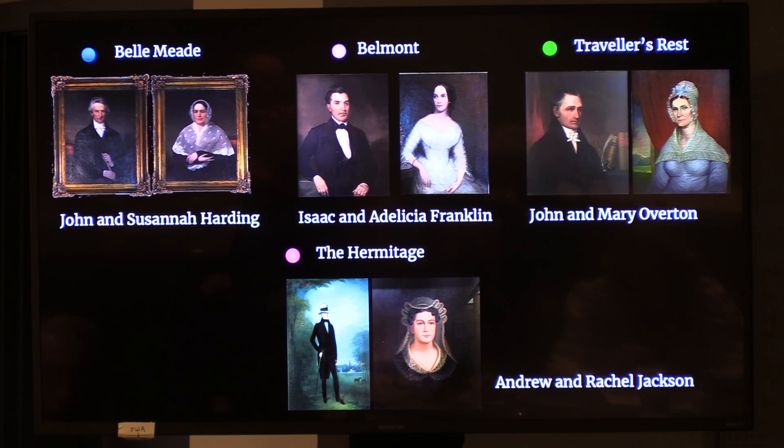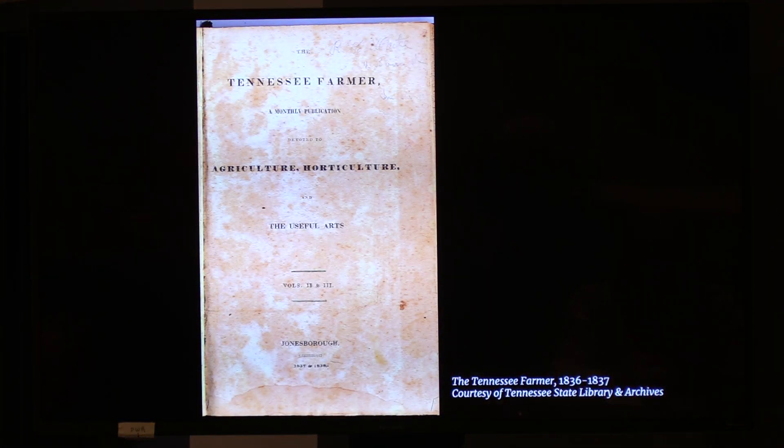Andrew Jackson, of course, was a lawyer, future president, influential politician and military figure. Isaac Franklin, to his right, made his wealth as one of the most prolific slave traders of his time, with plantations across Tennessee, Louisiana, and many other southern states. After his death, his wife Adalisha would remarry and become the wealthiest female slaveholder in the American South. The Hardings owned one of the most successful horse farms and plantations in Tennessee. And John Overton of Traveler's Rest was also an influential Tennessee politician and close friend of Jackson. All of these families have close ties to Tennessee politics, and their reputations are closely linked with Tennessee's own self-proclaimed agricultural identity.